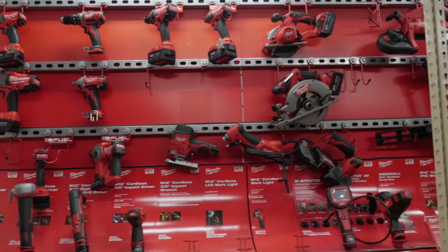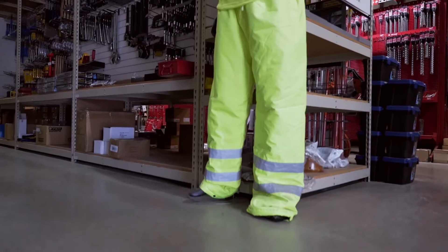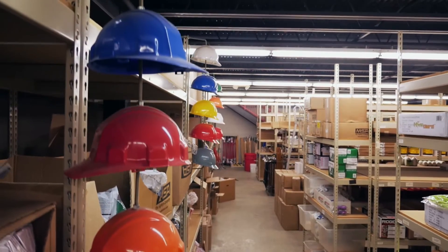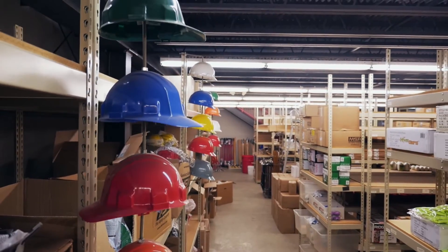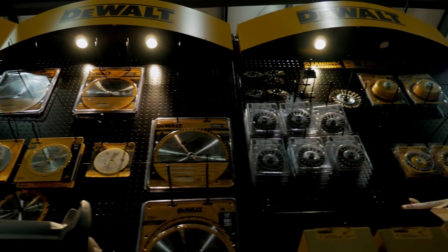What we carry are power tools, hand tools, pretty much any contractor supplies, and then a very large selection of safety equipment for the commercial and industrial contractor. We service everything that we sell, so we can do warranty work and other repairs on what we sell.